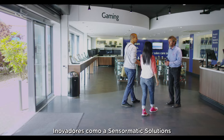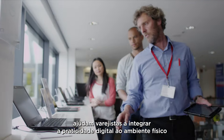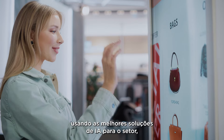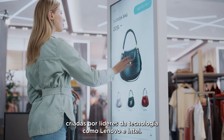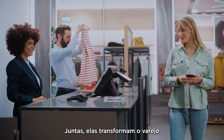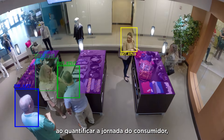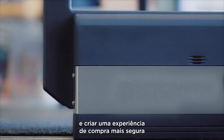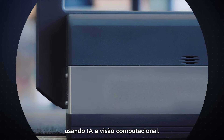Innovators like Sensormatic Solutions are helping retailers integrate digital conveniences into a physical environment using industry-specific AI solutions at the edge from tech leaders like Lenovo and Intel. Together, they're transforming retail by quantifying the customer's journey, improving operational efficiency, and creating a safer shopping experience using AI and computer vision.